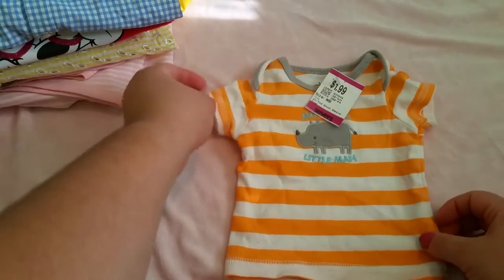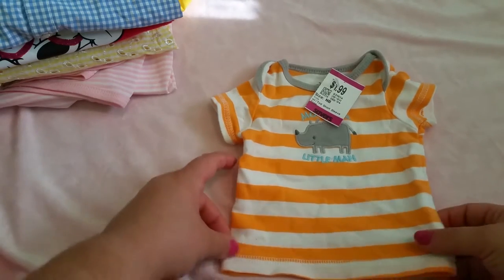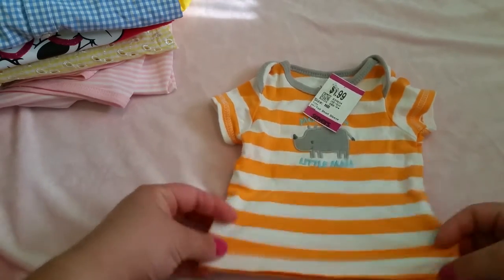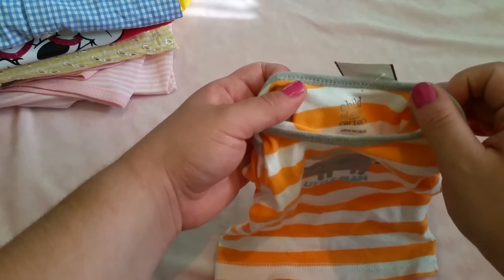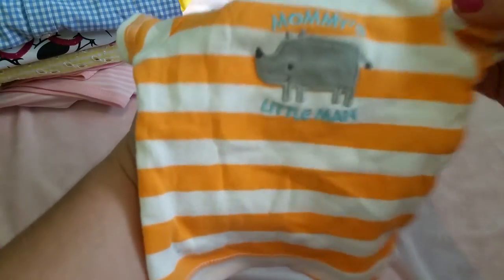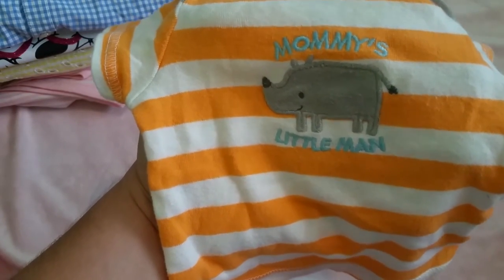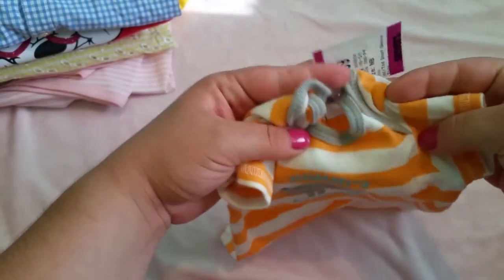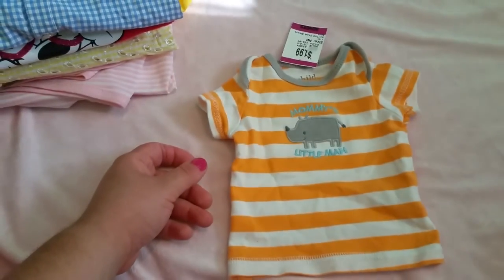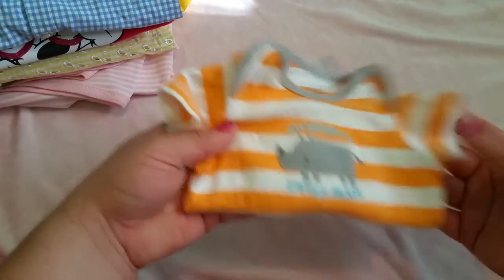I was looking for something orange for Team Thursday and I found it — pretty soon you're going to see in the next video one of the boys wearing this shirt for Team Thursday. It's by Child of Mine Carter's, newborn size. It has a little rhino right there and it says 'Mommy's Little Man.' It's white with orange and has some great details. It also had the purple tag. I thought this little top was really cute — we're going to have to see who's going to wear it for Team Thursday.